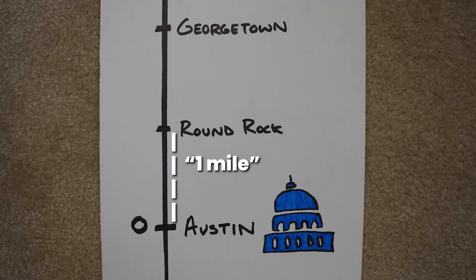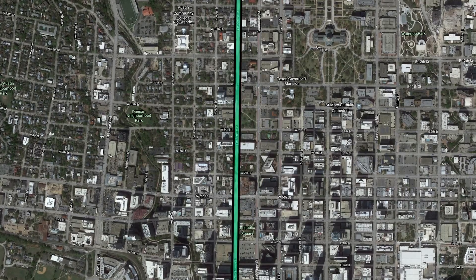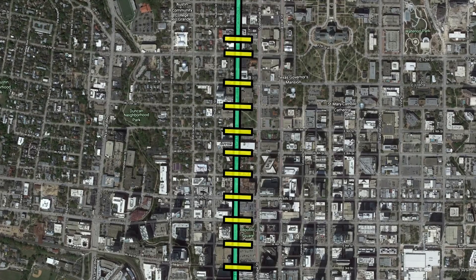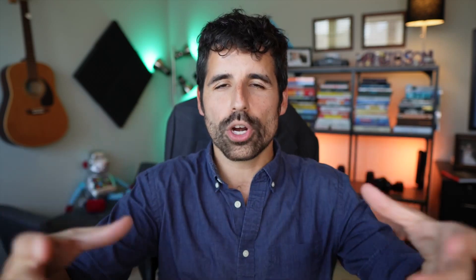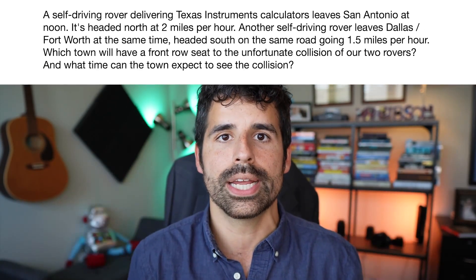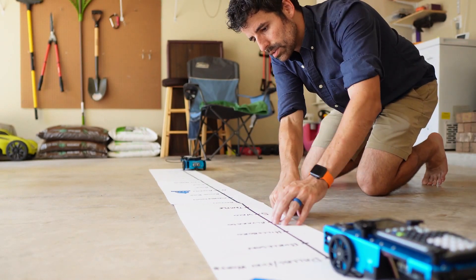Each unit on the number line represents one mile in the word problem, and it has to be 10 centimeters apart on the actual physical number line you draw in order for the program to run correctly. Obviously the cities on my number line are much further than one mile apart, but I wanted to put the big cities in Texas on there. You could also do this with a north-south street in your town and use street names as your benchmarks — customizing it to a road students are familiar with will help contextualize it. I wrote the question with everything in relation to Austin, so Austin is my zero. When you present this to students, just let them see what they can figure out — don't worry about equations or graphs yet.